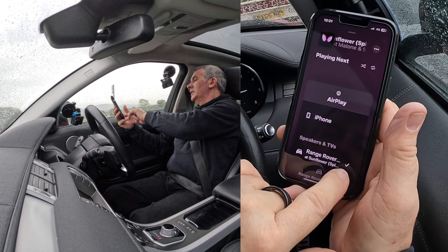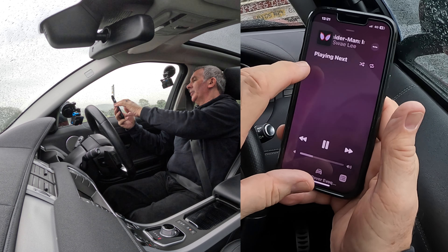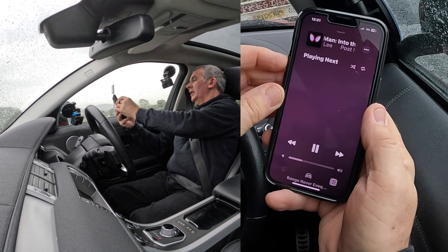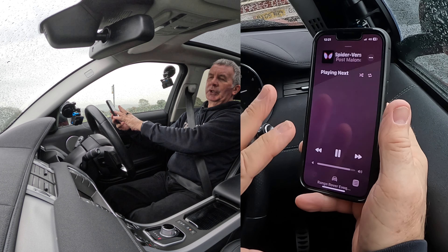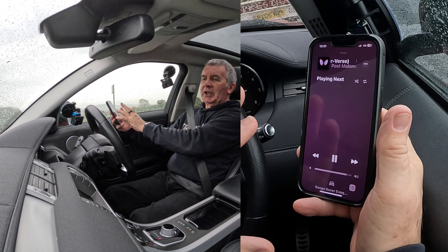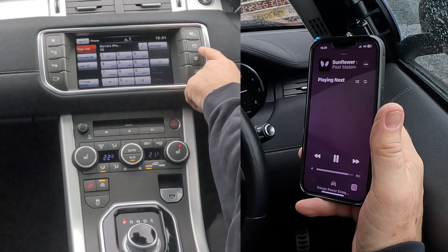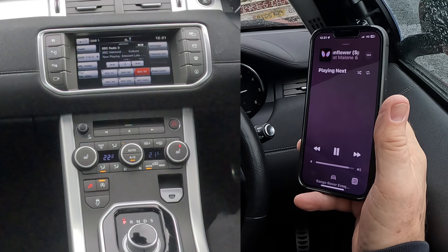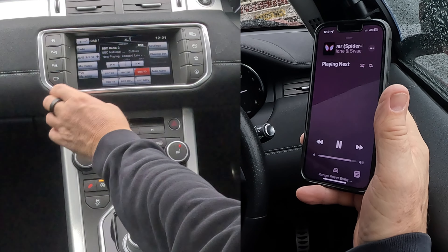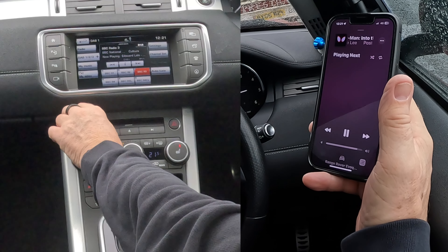I'll just show you how to stream audio from your phone through the Bluetooth audio system in this 2016 Range Rover Evoque. The phone is already paired. Go to Music, click on Music, click Play. That's playing. Click on the bottom there — there's a tick next to Range Rover. If there's not, just tick it. Go back — it's playing. I'm going to turn it up.